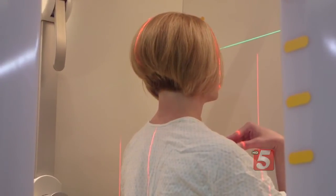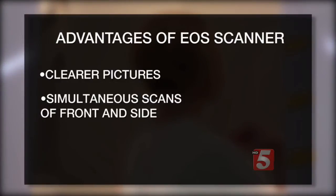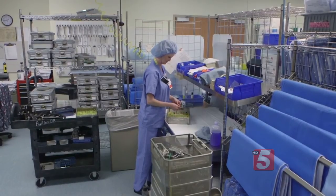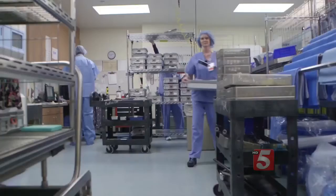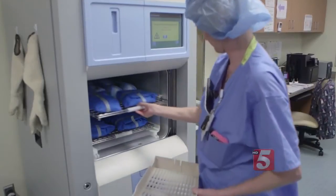Doctors say other advantages of the EOS scanner include clearer pictures, simultaneous scans of front and side, and improved surgical accuracy and precision. Inspired by her own medical condition, Amy became a surgical technician. She sees on a daily basis how the EOS scanner is improving the diagnosis and treatment of scoliosis patients.